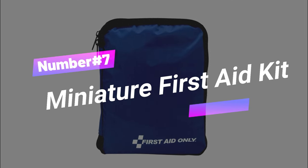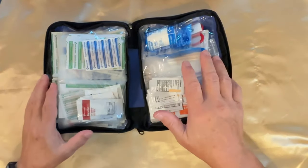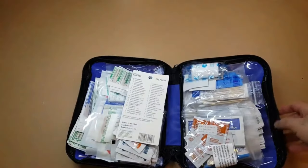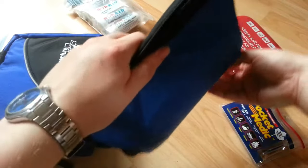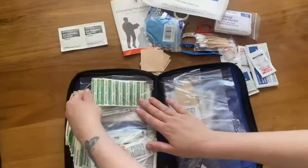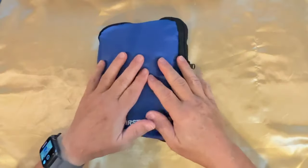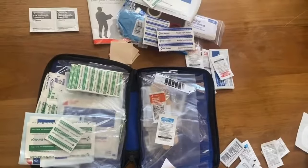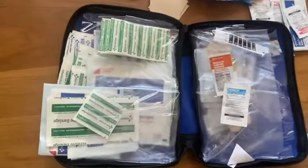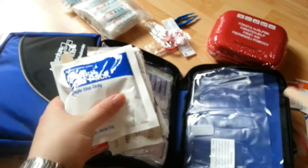Number 7: Miniature First Aid Kit. The ultimate emergency kit — your go-to solution in critical moments. Packed with essentials like bandages, ointments, pain relievers, and more, it's your safety net. This kit comes in a zippered case with clear pockets, keeping everything neatly organized. Its dual-layer design ensures quick and easy access to supplies. Compact and portable, it fits in your backpack, car, or desk drawer, ready for any situation at home, work, or on the go.